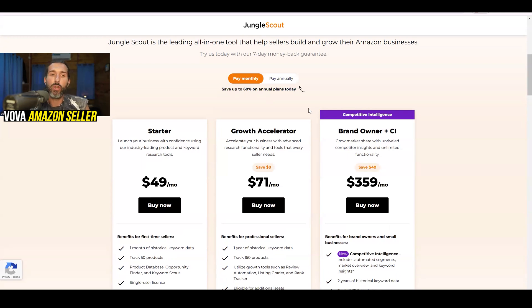Jungle Scout recently changed their plan names. It used to be Basic, Suite, and Professional. Now it's Starter, Growth Accelerator, and Brand Owner plus Competitive Intelligence. So they've changed the names slightly, but the next plan is Growth Accelerator.